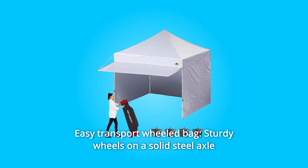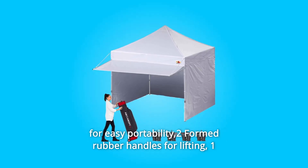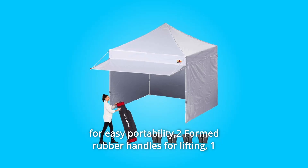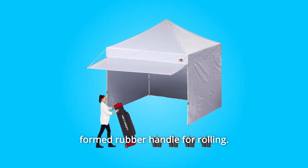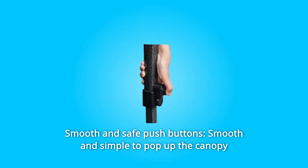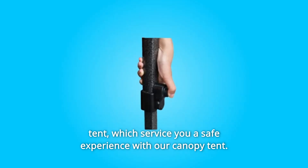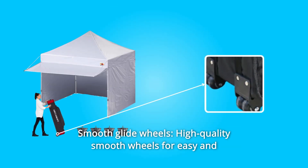Number five: easy transport wheeled bag with sturdy wheels on a solid steel axle for easy portability — two formed rubber handles for lifting, one formed rubber handle for rolling. Number six: smooth and safe push buttons — smooth and simple to pop up the canopy tent, giving you a safe experience.